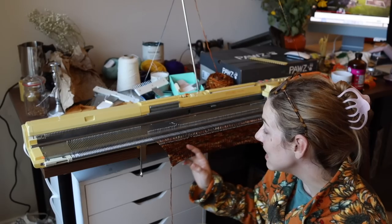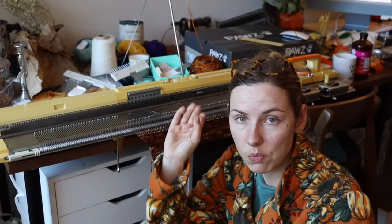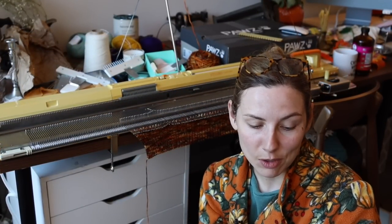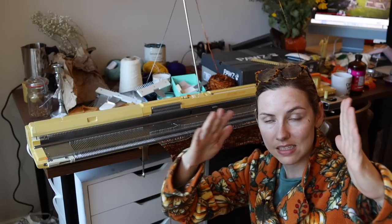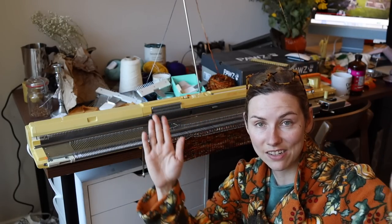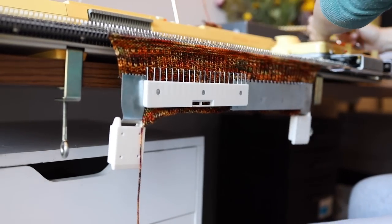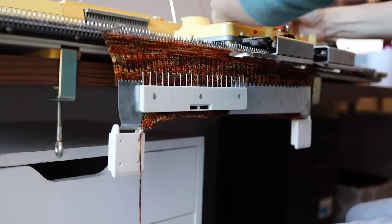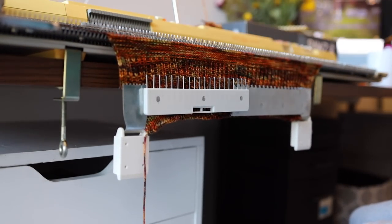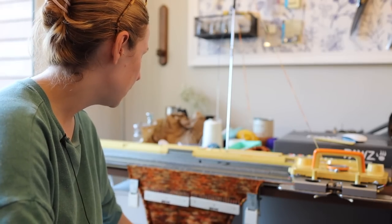Now comes the somewhat easier part of just knitting all the way to the underarm, shaping for the arm, and then I'm going to cast off the knitting machine once we get to the part that starts the color work, because I'm going to knit the color work by hand. I'm increasing every eight rows to get to the underarm, then decreasing 10 stitches on each side to shape for the underarm. We are done with all of the increases up to the underarm.